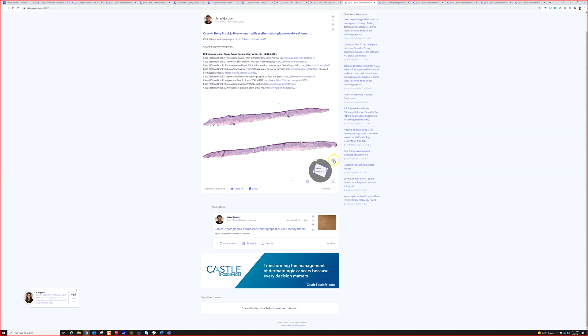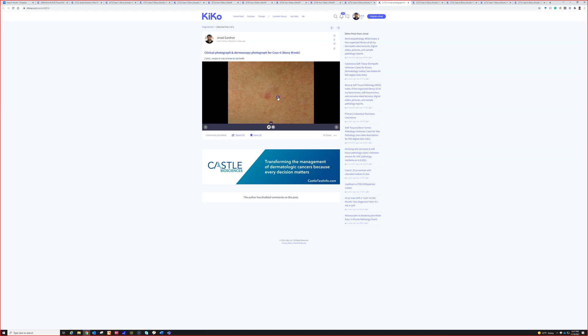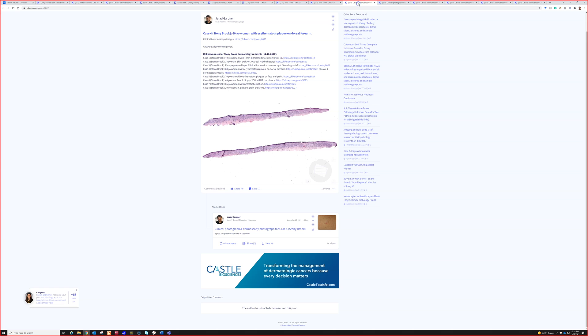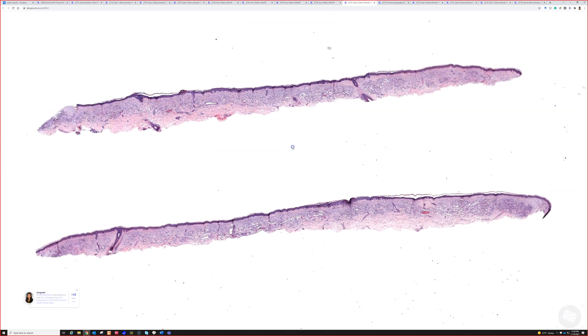Alright, case four — we've got a clinical photo. Here's this red, kind of a little plaque or papule depending on the size of it, on sun-damaged dorsal forearm. An erythematous plaque on the dorsal forearm of a 60-year-old woman. And here's the dermoscopy picture.